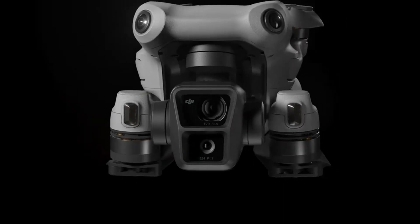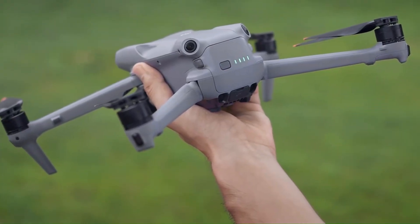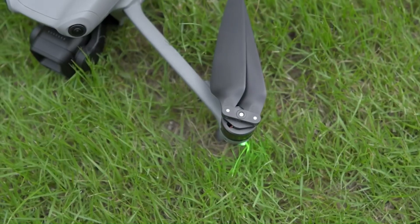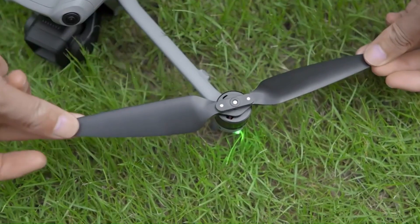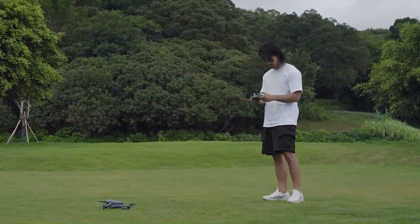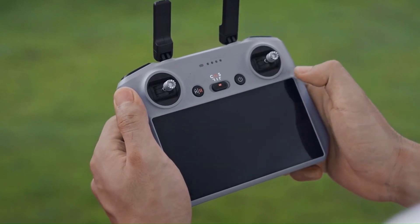Price and Availability. Pricing rumors place the Air 4 around $1,100 to $1,400, making it a premium choice in the mid-tier drone category. While this represents a price hike compared to the Air 3, the rumored features could justify the investment. Speculation points to an official announcement in mid-2025, with availability shortly thereafter.